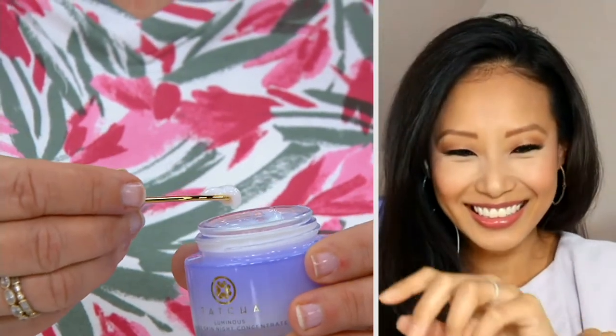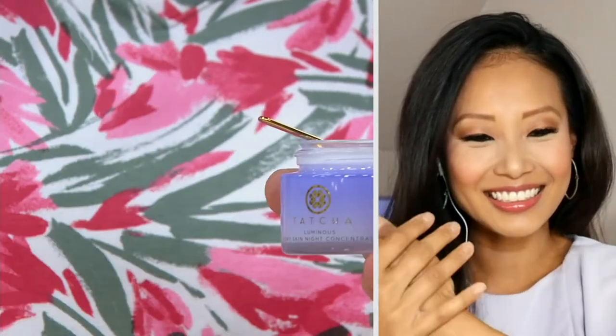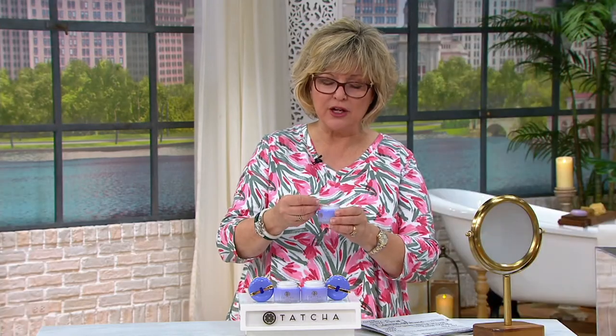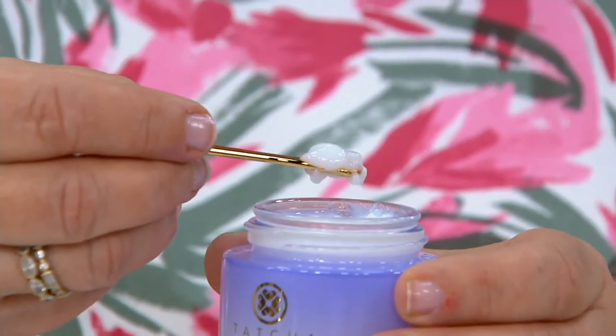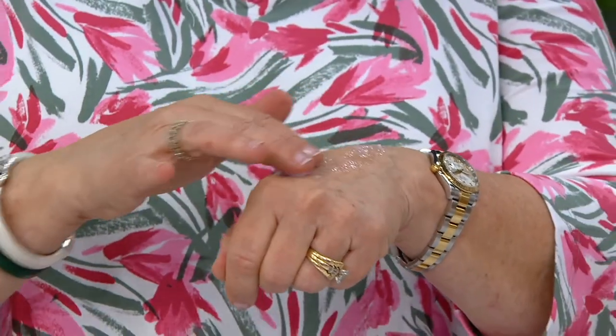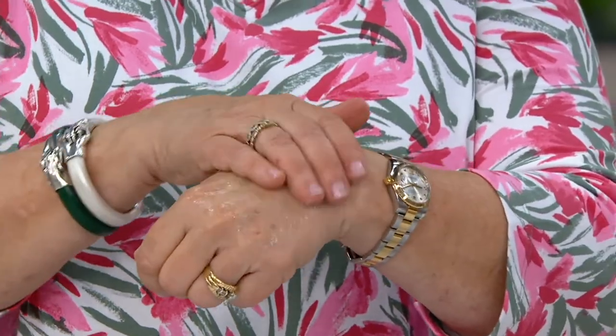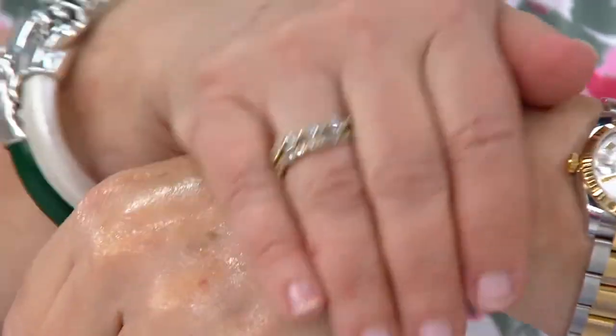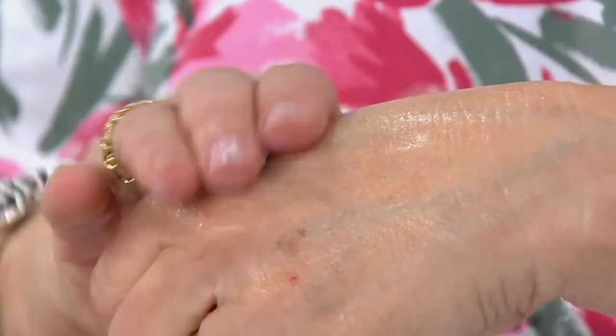It comes with a little scooper right on the lid — that's how you dispense it. It has this wonderful creamy gel-like formulation that you scoop out, and just a spoonful is plenty for your whole face. When you put it on your face, it emulsifies into this amazing serum. It becomes this wonderful serum that spreads softly and absorbs quickly into the skin on your face.